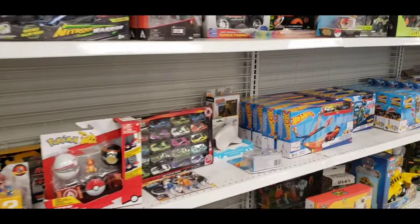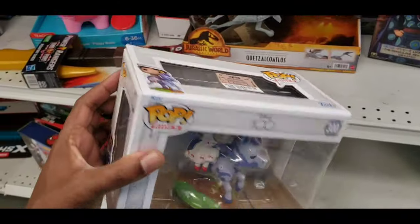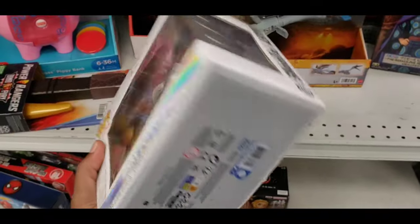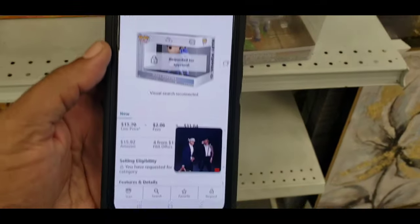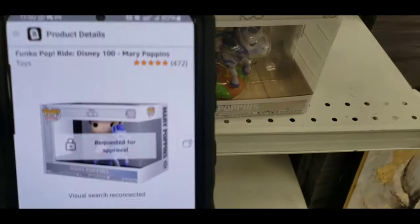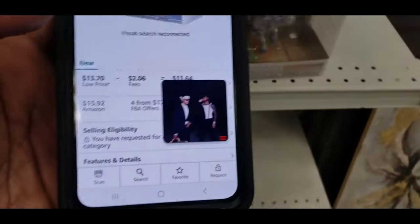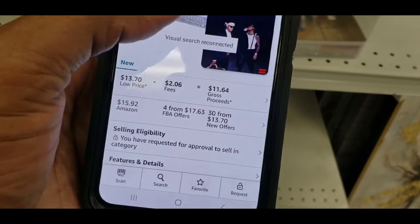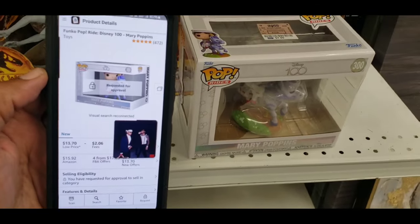Not really looking like Funkos here at this location. Heard a lot about 100th anniversary Disney stuff. Found a Mary Poppins for 7.99 — might be worth looking up on Amazon. It does require approval, but the ranking is really good, five stars — listed at 15.99, 7.49, 17.63. Can't scoop it up though, but it's a good sign.